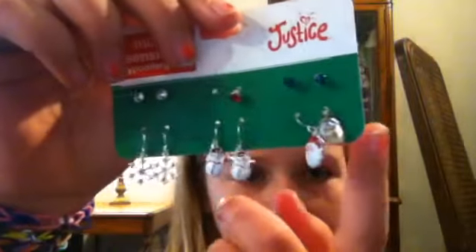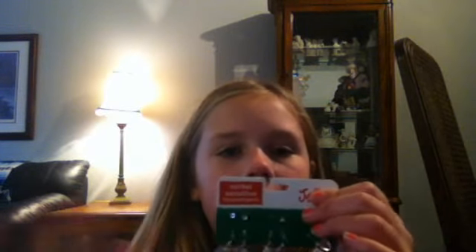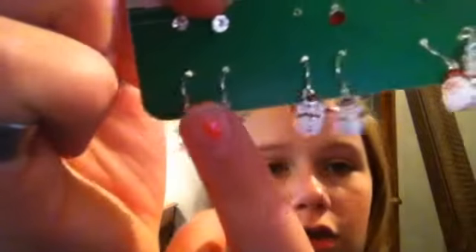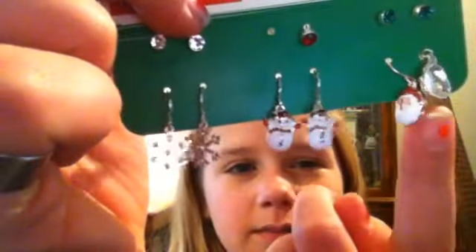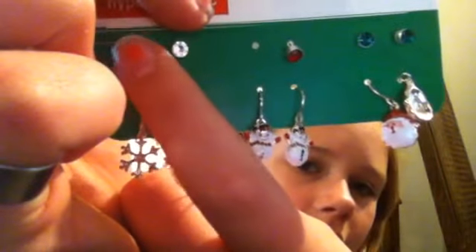The next question is my favorite winter accessory, and that is this Christmas earring pack which I got from Justice. It looks really cute — there are snowflakes, a snowman, a Santa, and then little studs for the colors. My second hole kind of grew over so I just use these at different times.